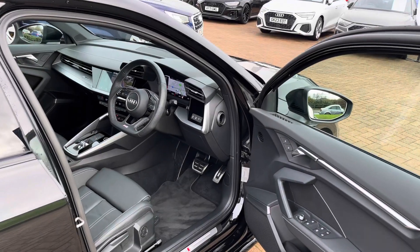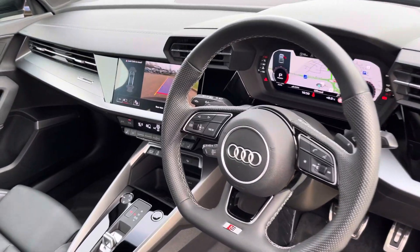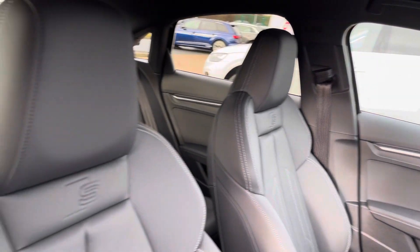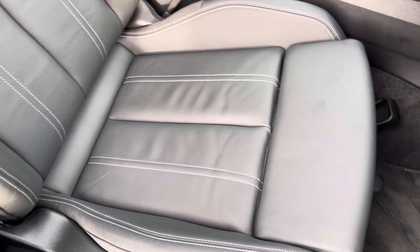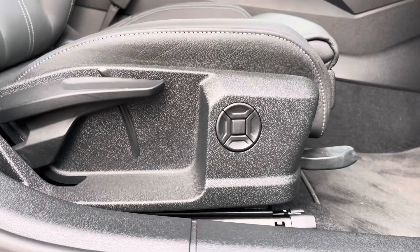In the front you'll find plenty of high-quality materials on display — the lovely silver trim provides a stunning contrast to the black full twin leather seats. They're really comfortable and supportive, especially on longer drives, and have plenty of adjustment including electric lumbar support for both the driver and passenger.